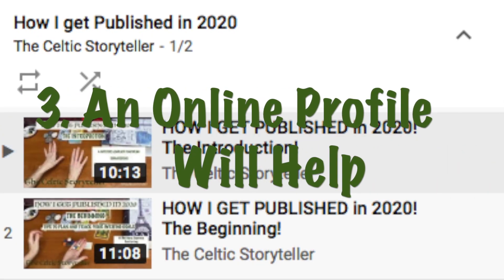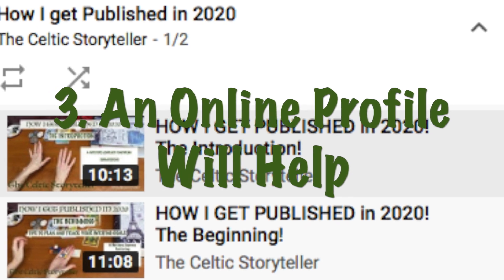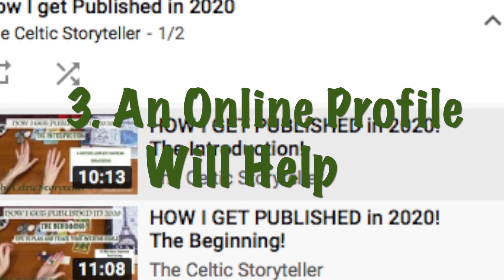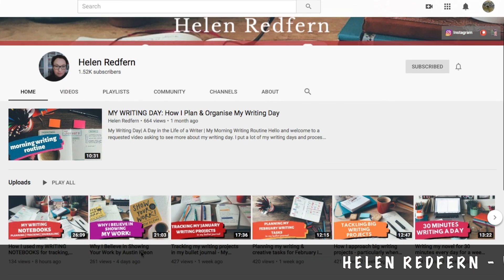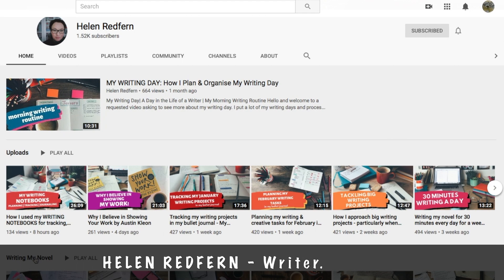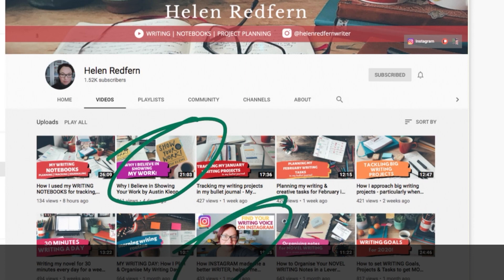Number three: it's not a deal breaker but it helps if you have an online profile. This tip comes directly from the seminar I attended, however I'm not sure it stands the test of time. I think an online presence is almost a necessity now, and it is one of the reasons I'm talking to you on YouTube. For some really up-to-date information on this topic, I would highly recommend checking out writer Helen Redfern's YouTube channel. You will find some really fantastic content on writing, planning, and creativity, and she has recently uploaded two great and thought-provoking videos on this very topic.